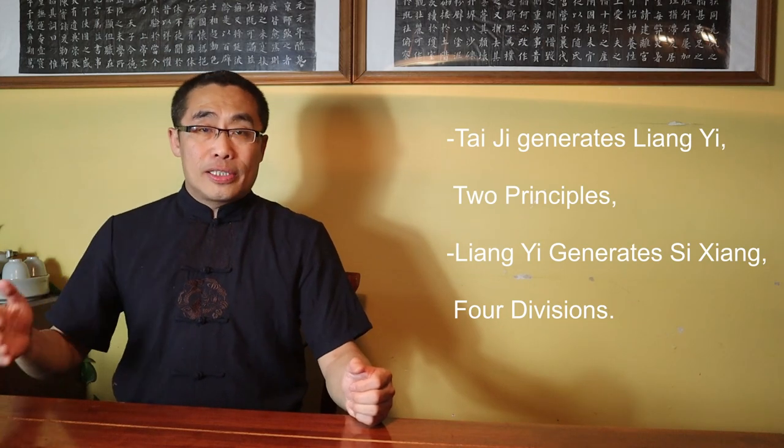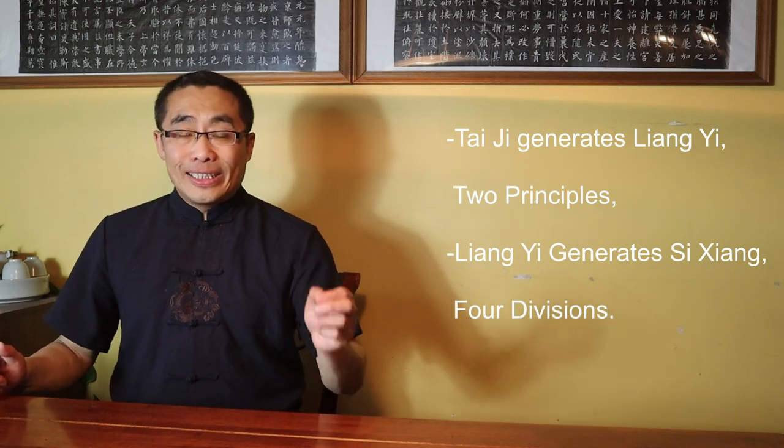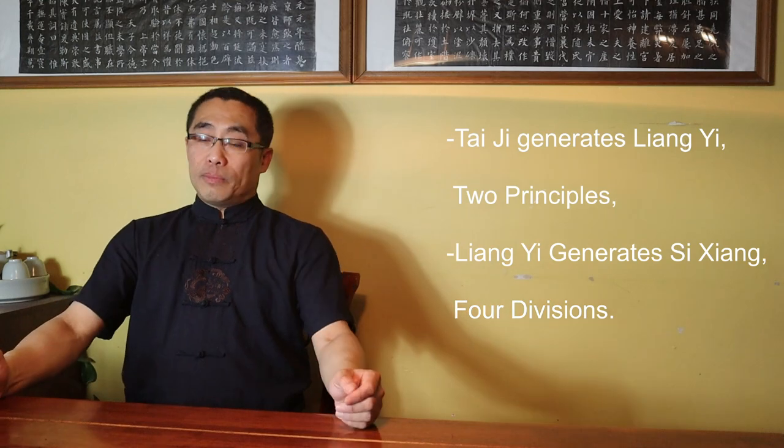According to Confucianism, 'Tai Ji Sheng Liang Yi, Liang Yi Sheng Si Xiang' — translation: Tai Ji generates Liang Yi or Two Principles, Liang Yi generates Si Xiang or Four Divisions. Basically, Liang Yi means Two Principles, which are synonymous with Yin and Yang. So Liang Yi can also be understood as Yin-Yang. There are abundant materials available introducing Yin-Yang Theory since it is one of the fundamental Chinese philosophical concepts. I will not focus on the philosophical aspect of this term in this video but will focus on its applications in Xing Yi practice.